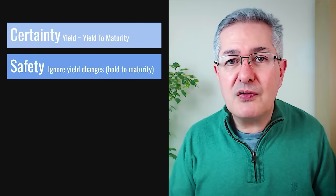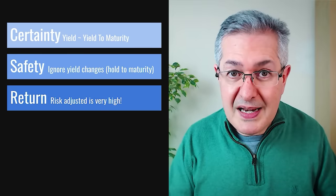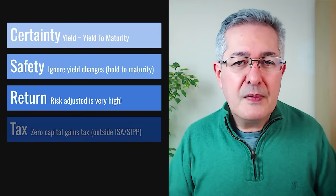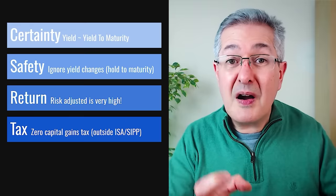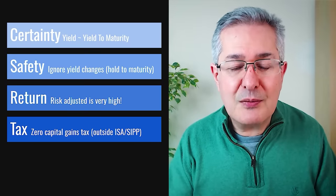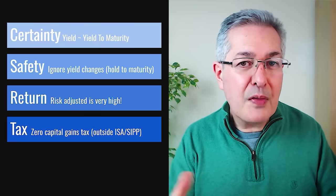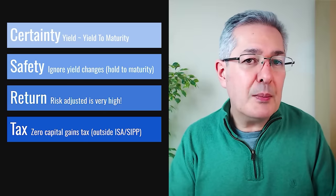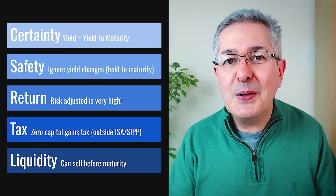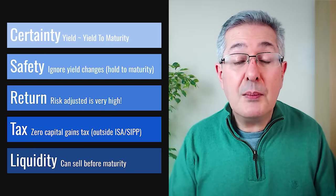That way you can effectively ignore interest rate changes, because you know what you're going to get — it's locked in on day one. So in that sense, you're not really taking any interest rate risk at all. The return on government bonds is never particularly high because they're very safe. However, if you adjust for the risk, the risk-adjusted return is actually now pretty good now that yields are higher. These are also very tax efficient — if you've got a large amount of money you'd like to park safely in the UK outside an ISA or SIPP, the fact that you don't pay capital gains on gilts makes them quite attractive. You have to choose a bond with a low coupon, because that way more of the return will come from capital gain. And unlike a fixed term deposit with a bank where you're locked in, with gilts you can sell at any time until maturity — so they're also very liquid investments.